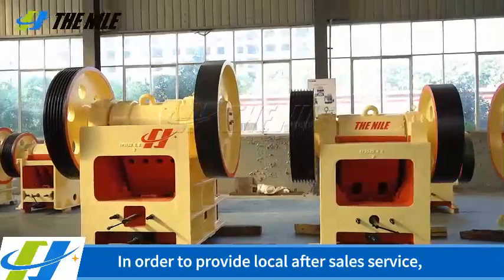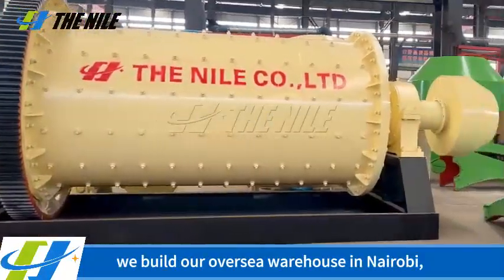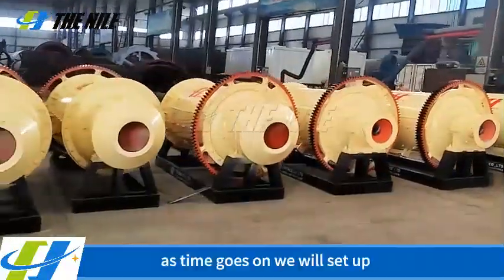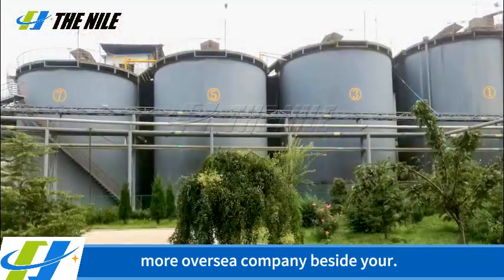In order to provide local after-sales service, we build our overseas warehouse in Nairobi, Kenya and Khartoum, Sudan. As time goes on, we will set up more overseas company beside you.